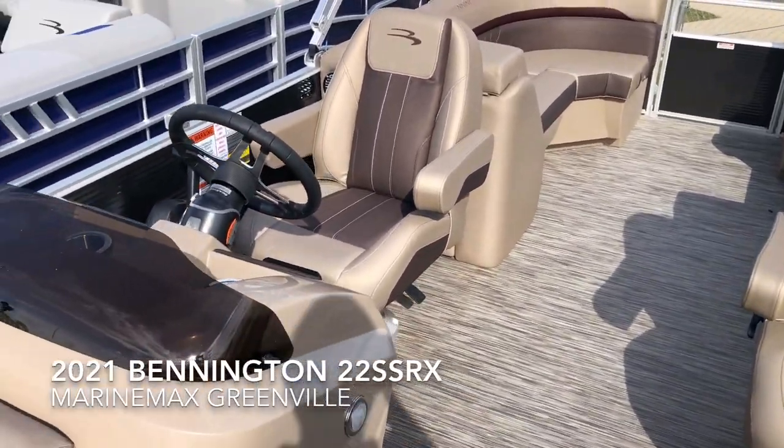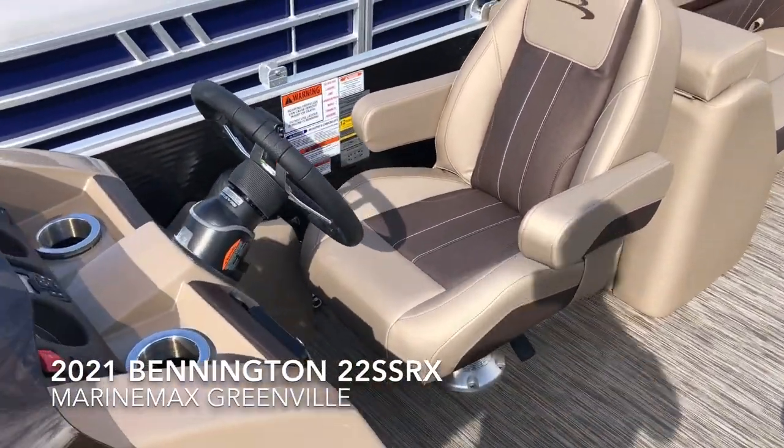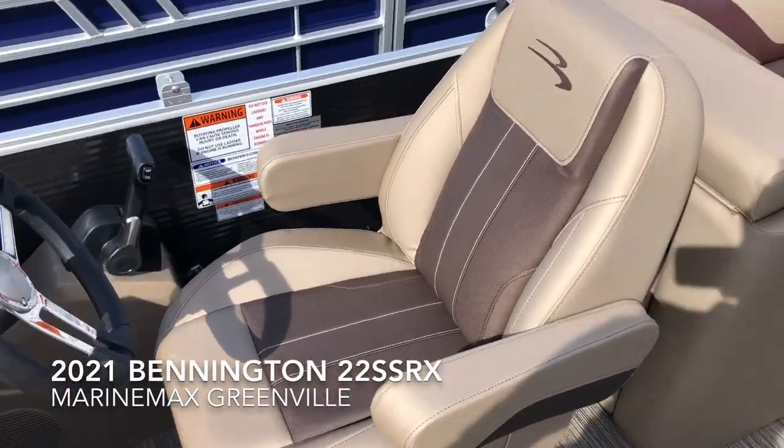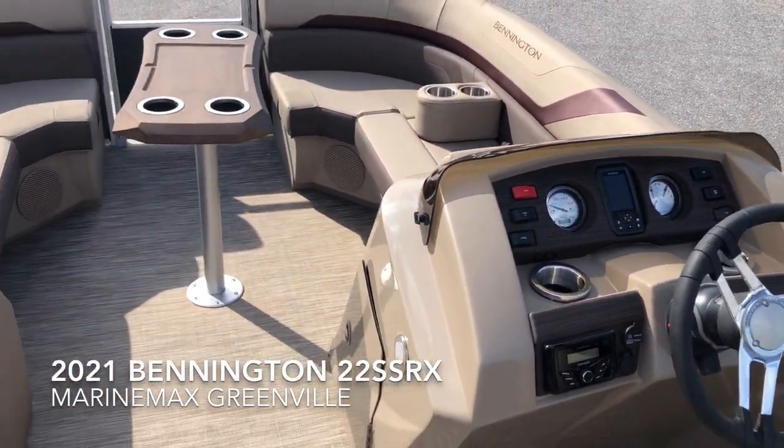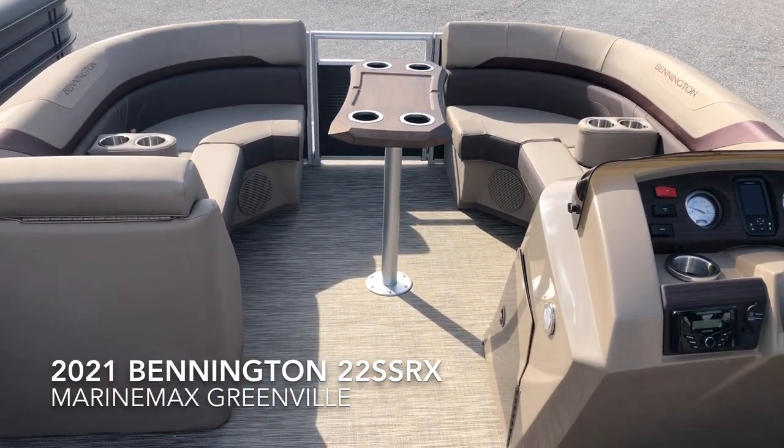Hey everyone, Scott Holmes here at MarineMax in Greenville, South Carolina. Today I am on a 2021 Bennington 22 SSRX. This boat is a tri-toon with a 150 horsepower Yamaha engine.